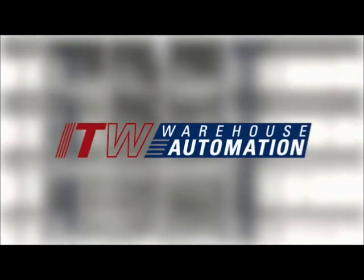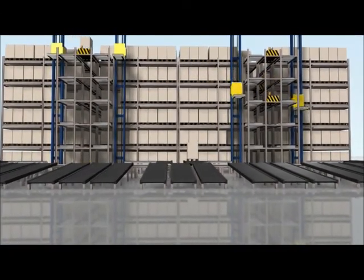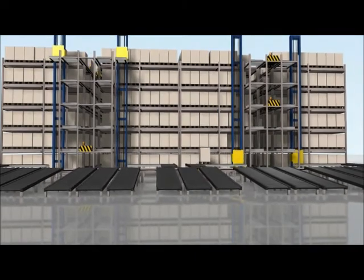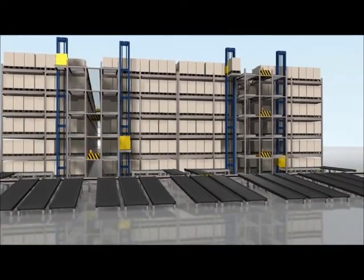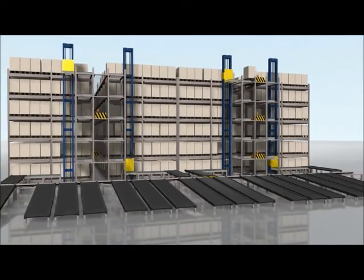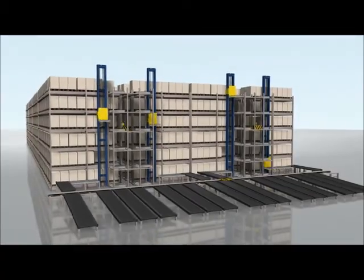Presenting ITW's newest division, ITW Warehouse Automation. ITW Warehouse Automation was created to offer the most advanced and integrated solutions for automated warehouse management. From production and pallet storage to proven case picking and truck loading, ITW Warehouse Automation offers its clients a complete warehousing solution.